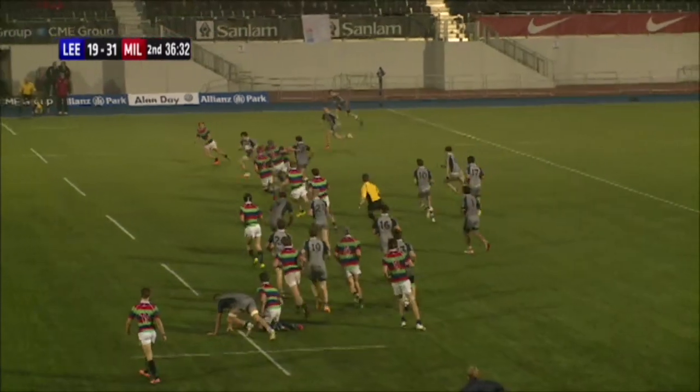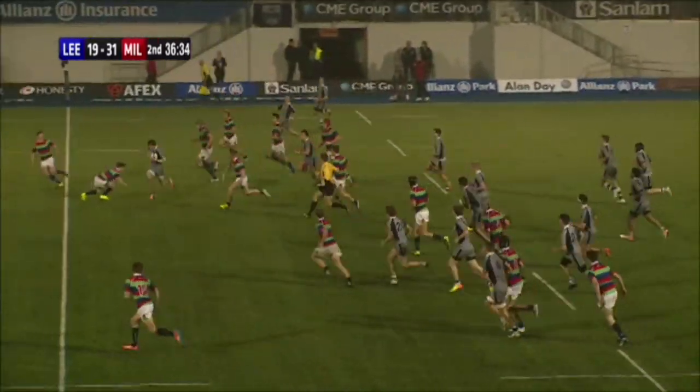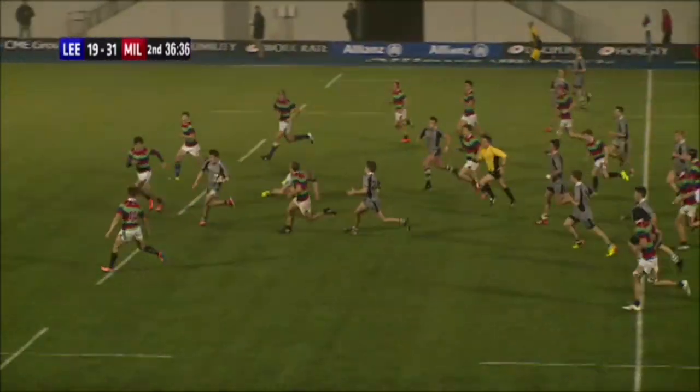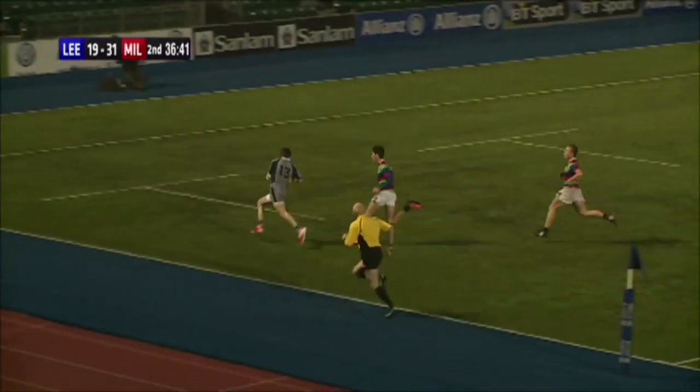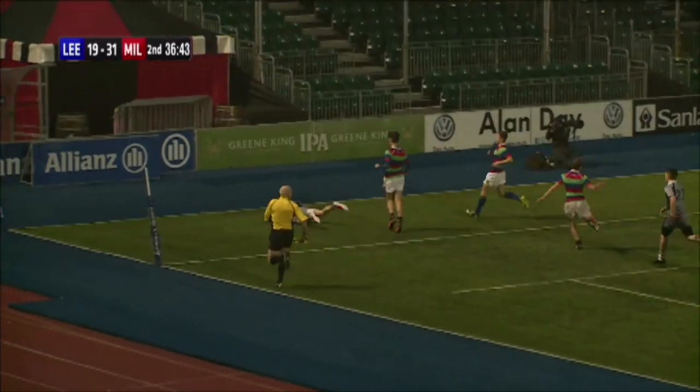13 just runs off him through a massive hole there and then it's just all about him — everything about him. Just backing himself, swerving through three defenders there. Ability, hand off, ball in the right hand, slides into the corner. Wonderful try.